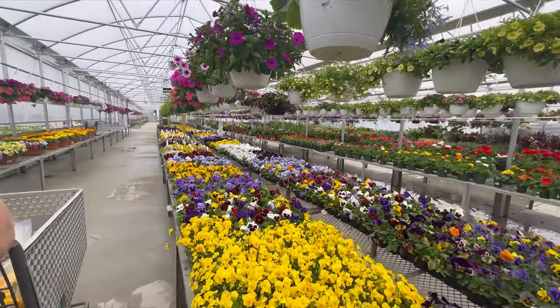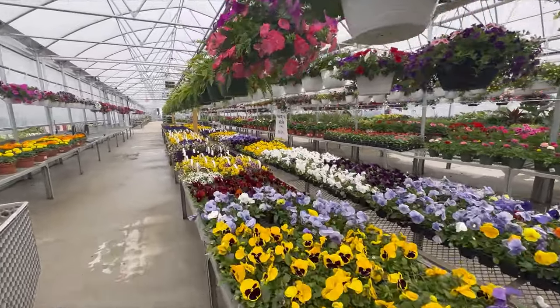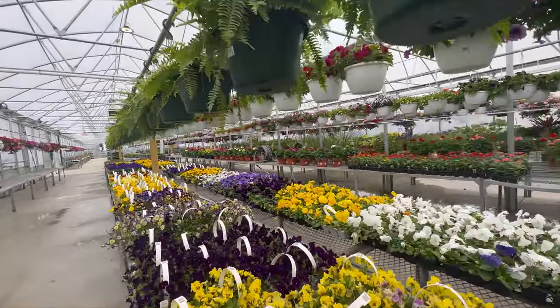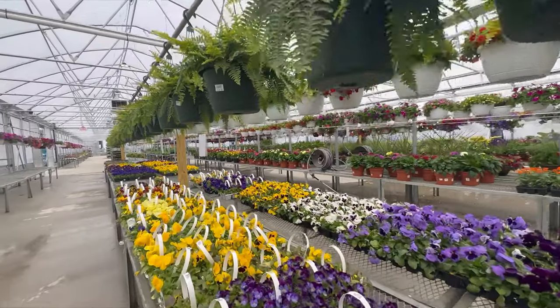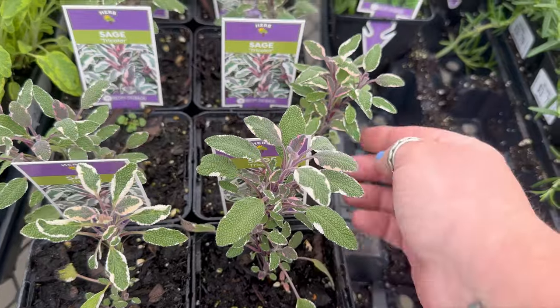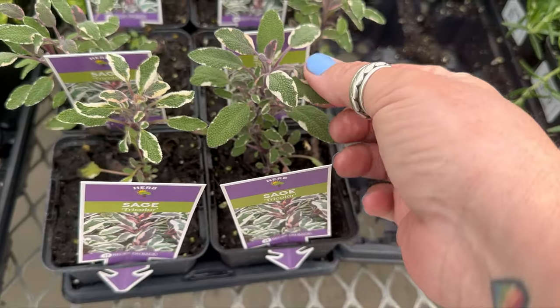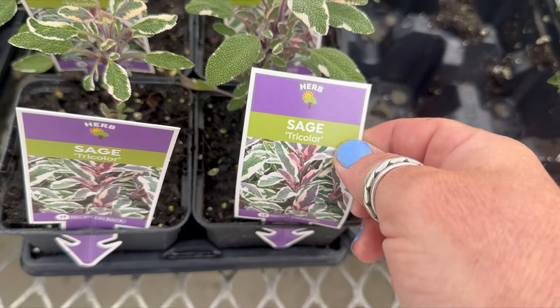My favorite area — the greenhouse. It smells so good in here you guys. So we're going to take a look around and I'll show you if we come across anything interesting. Look at this variegated sage — I've never seen that before. Tricolor sage!